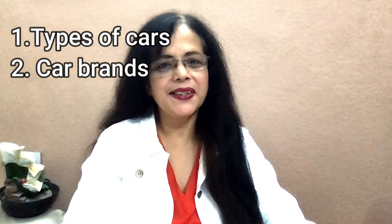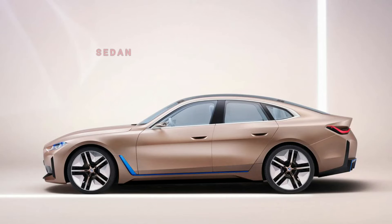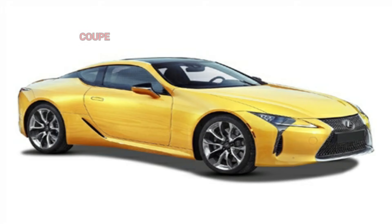To begin with, let's discuss the types of cars. First one: S-E-D-A-N, it's pronounced as 'sedan.' Say it with me — sedan. A sedan has four doors and a traditional trunk.